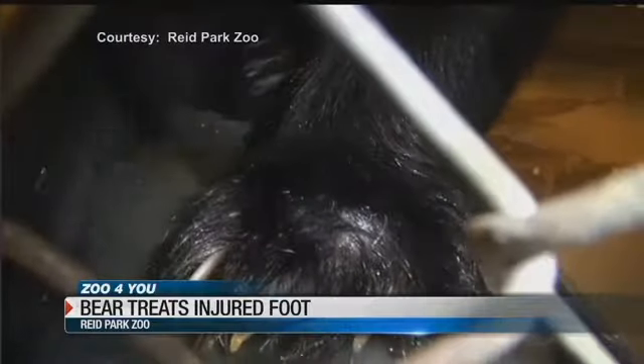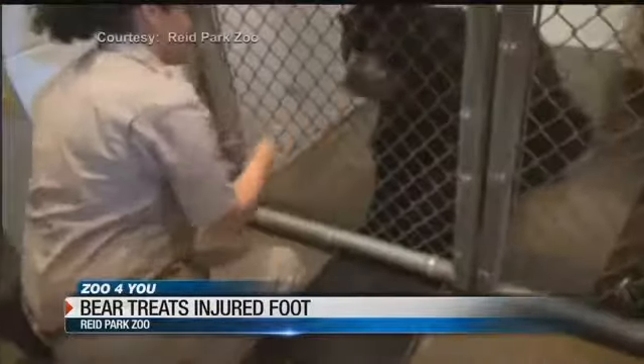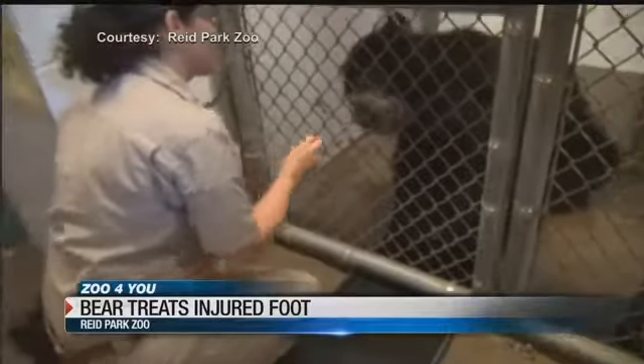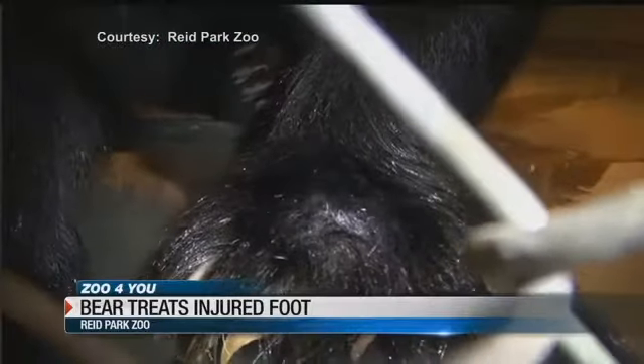We kind of got him comfortable with putting his foot in the tray by doing that behavior. It took about three weeks to get him to make the connection that what we wanted him to do was put his foot into the tray. Now, he knows right away that the behavior is to put his foot in there, and it's a really great time in the morning. We just sit there and feed him treats while he soaks his foot.